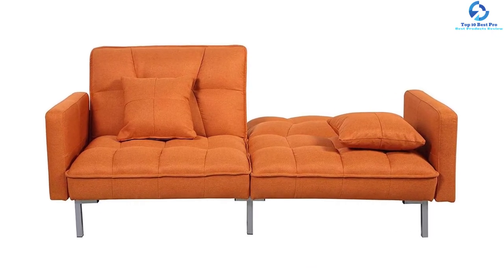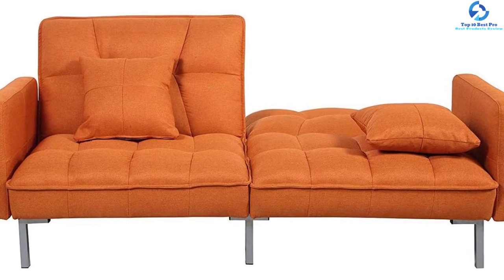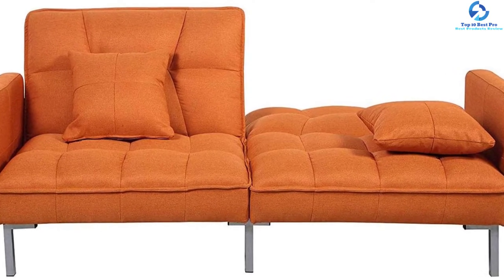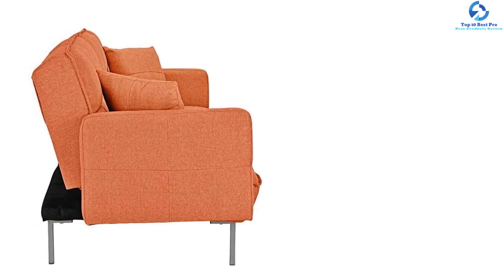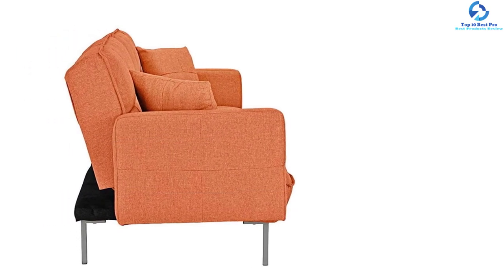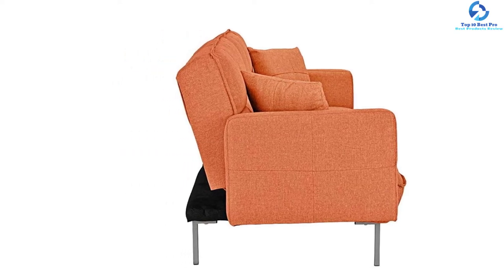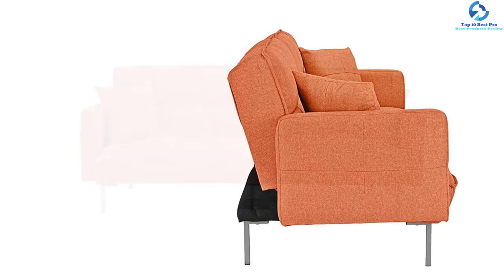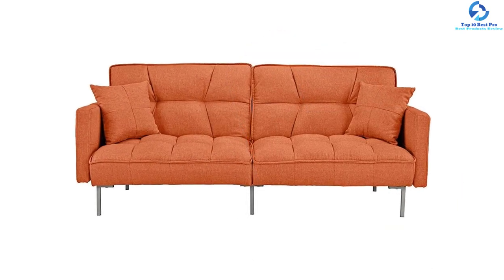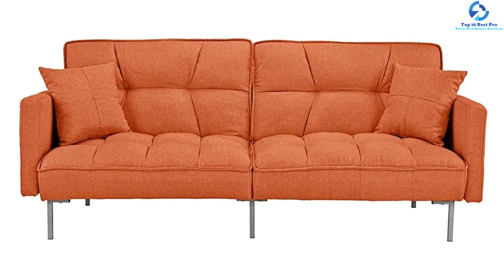This comfortable tufted sofa features linen fabric with hypoallergenic fill for maximum comfort. The split-back feature accommodates personal preferences and can accommodate two lounge positions at the same time — one half can stay flat while the other remains up. It has long-lasting foam-based cushioning created in fabric with a stronger hardwood frame.